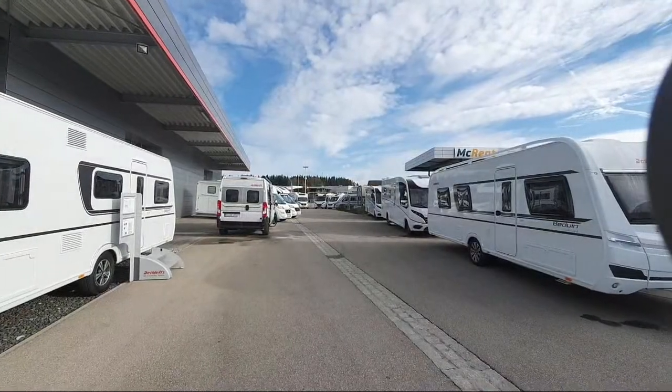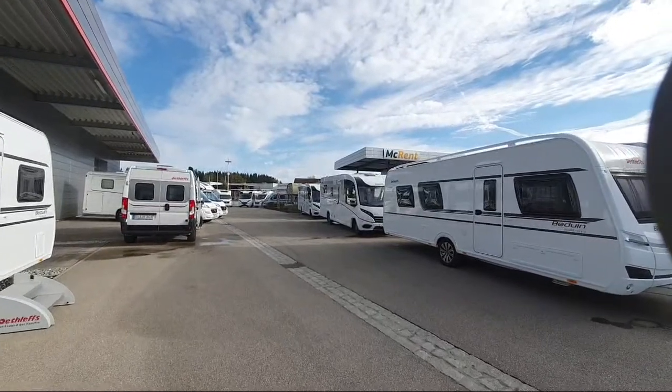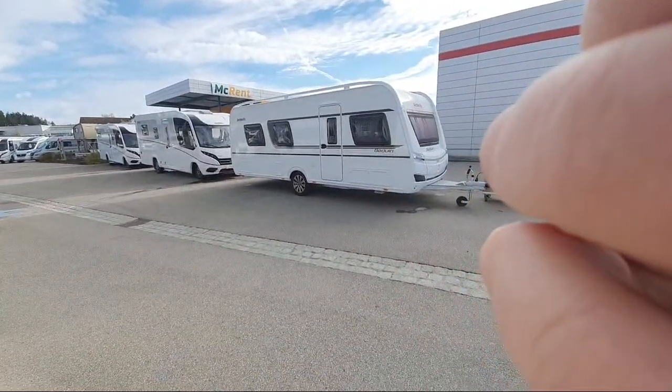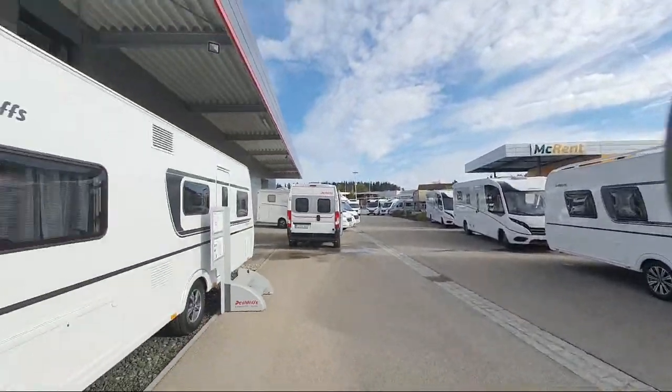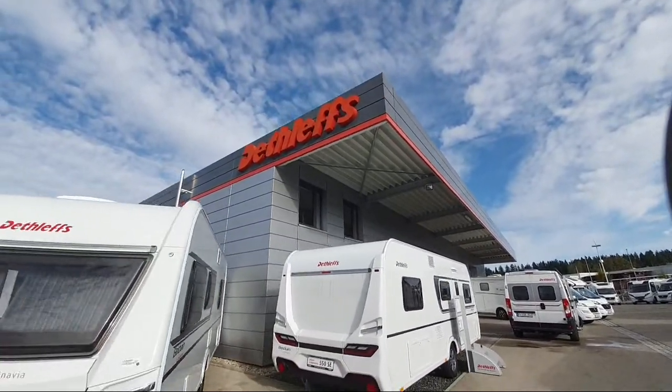I'll turn the camera around now — yes, I remember how to do that. There we go. So this is the showroom of Dethleffs, as you can see from up there, and this building here is the showroom.